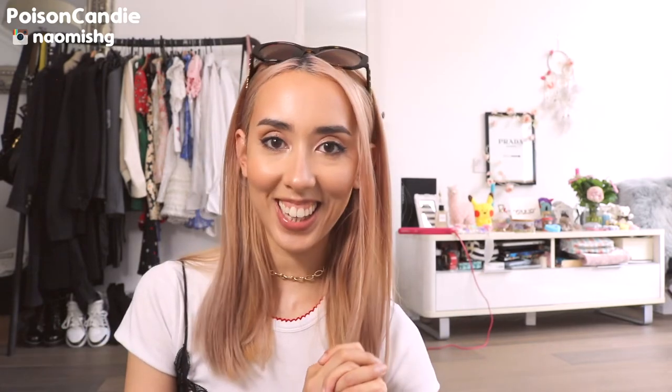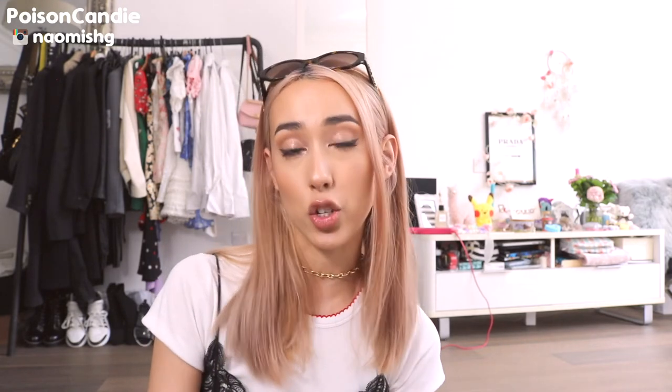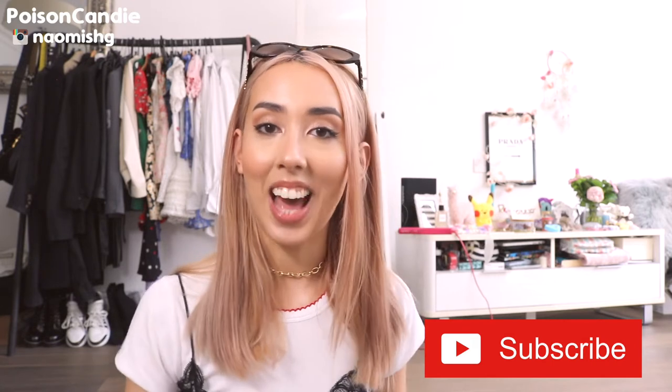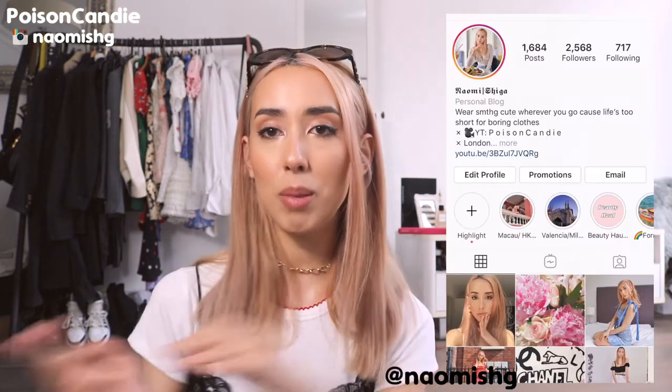Hey guys, welcome to Poison Candy. Today I have a how-to on dressing down a very girly or party fancy dress. I really like to dress my stuff down — I feel like you just get more wear out of it. I hope this video is helpful if you have something you're struggling to wear more often. If you're new to my channel, please check it out — I mainly do fashion and hauls, uploading at least twice a week. If you're already subscribed, thank you so much for watching.